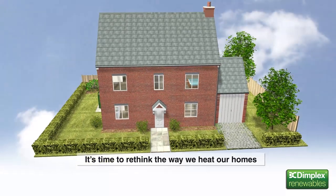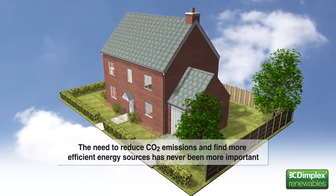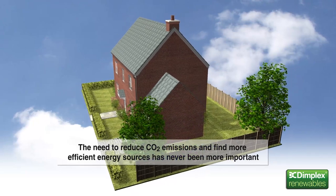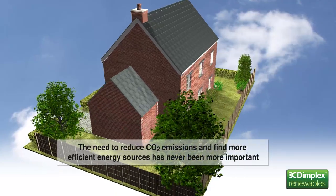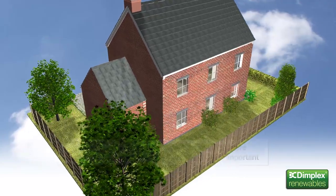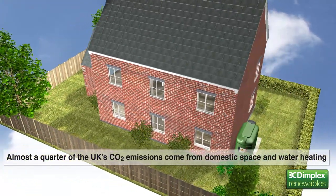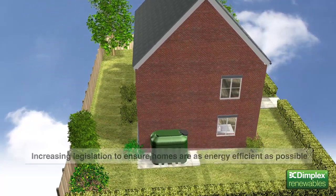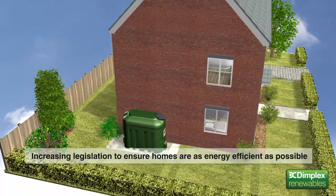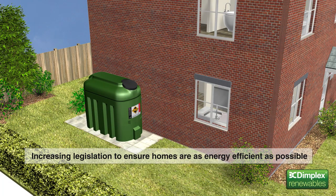It's time to rethink the way we heat our homes. The need to reduce CO2 emissions, ever tightening building legislation and rising energy costs mean that finding more efficient energy sources has never been more important. Almost a quarter of the UK's CO2 emissions come from heating, lighting and running appliances in our homes. Small wonder then that a whole body of legislation now exists, forcing homeowners and house builders to ensure their homes are as energy efficient as possible.